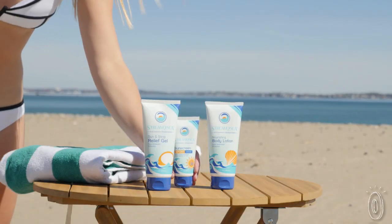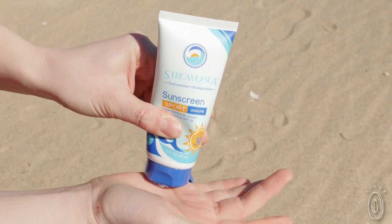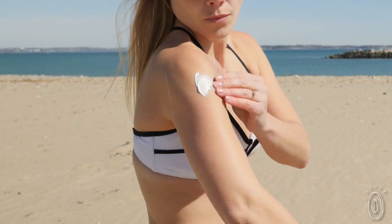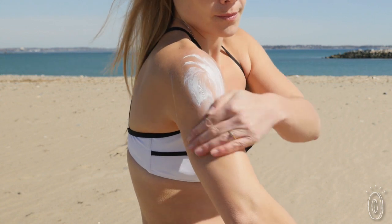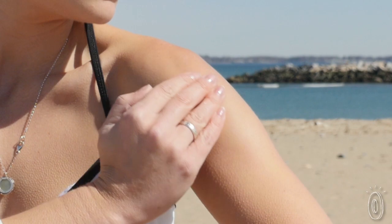The sunscreen is a great example of their eco-conscious approach. Titanium dioxide protects against UVA and UVB rays, while an antioxidant blend of green tea, seaweed, and olive leaf extract protects against free radical damage, with a light, almost tropical scent.